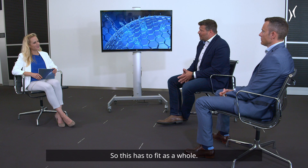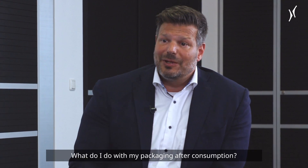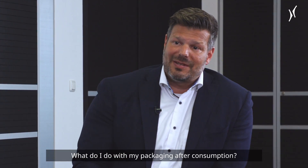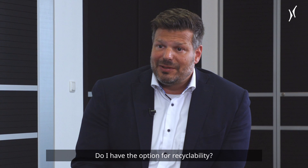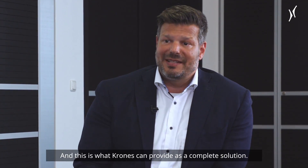So this has to fit as a whole. And last but not least, the environmental point is very important — sustainability. What do I do with my packaging after consumption? Do I have the option for recyclability? And this is what Krones can provide as a complete solution.